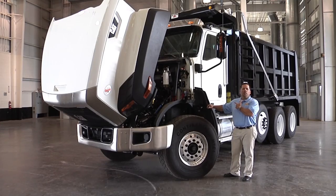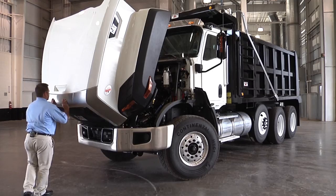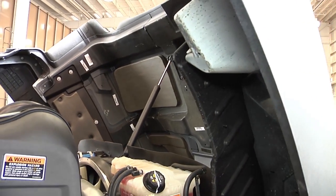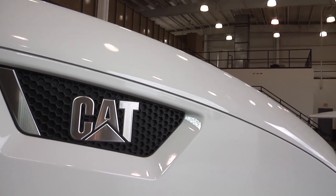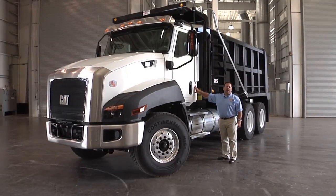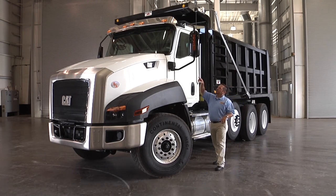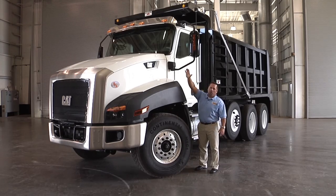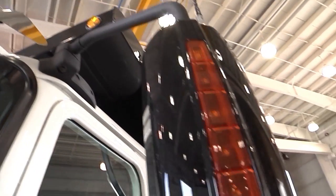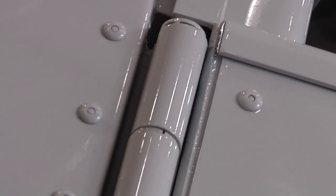Let's talk about the cab — but first let me shut this hood. Very little effort, safety, helps your guys' backs. All aluminum cab, built for durability, lightweight, giving you heavier payload. Starting with the side mirror — it's a cab-mounted mirror, breakaway forward and back, cab-mounted to prevent vibration and adjustment issues.